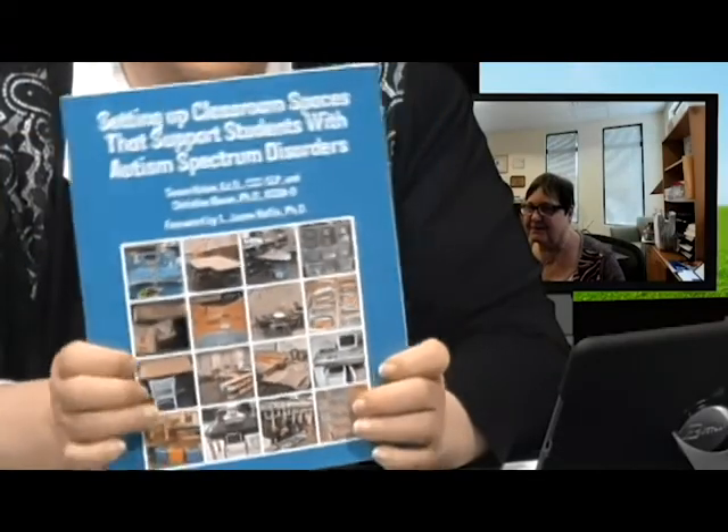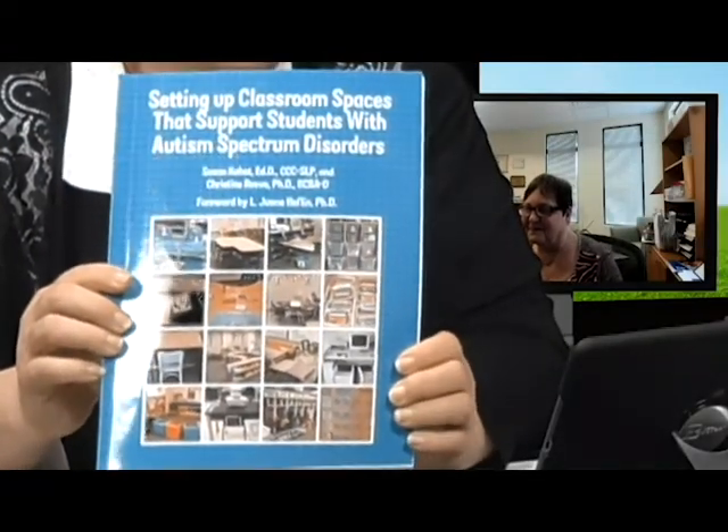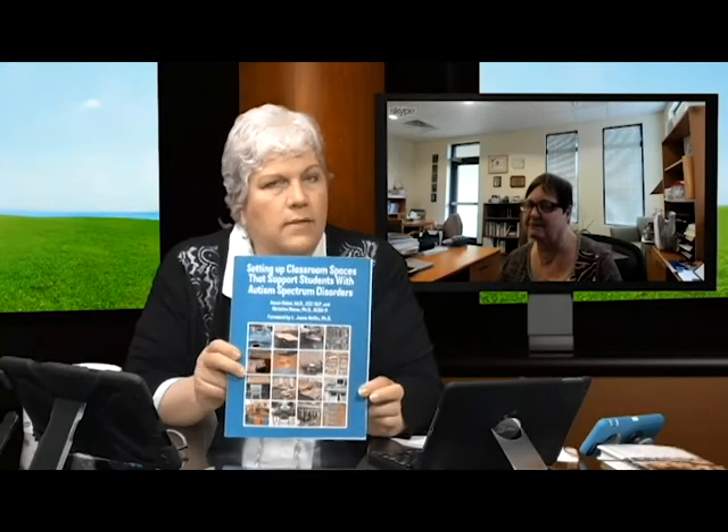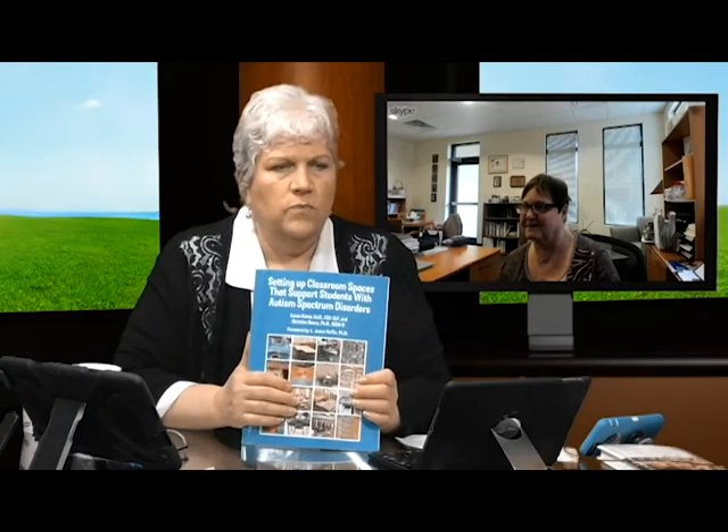I wish we had more time — I have a strong sense we could talk to you about anything and you'd have the answers. If your child is in a classroom and you don't feel like things are everything they could be, very lovingly, get this book for your child's teacher. It's available on Amazon. 'Setting Up Classroom Spaces that Support Students with Autism Spectrum Disorders' — with charts, pictures, and easy-to-read chapters that can help any teacher have their classroom run better.